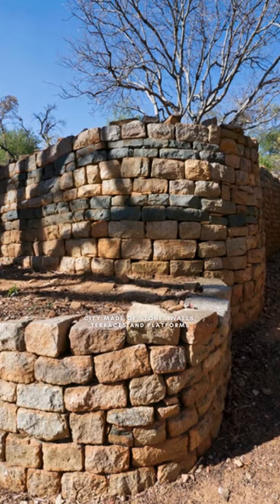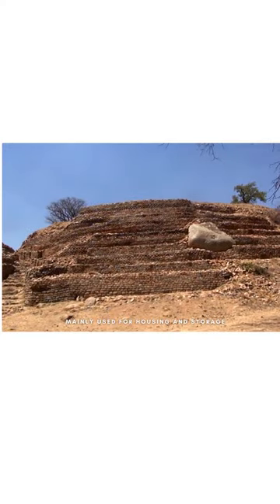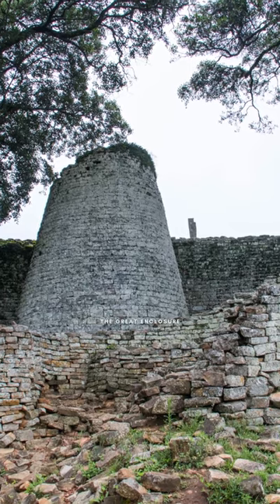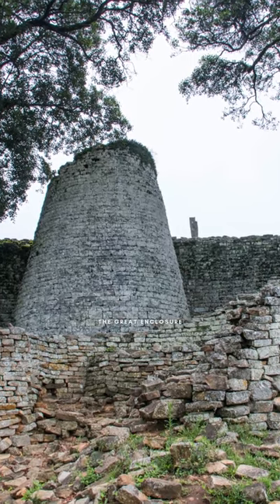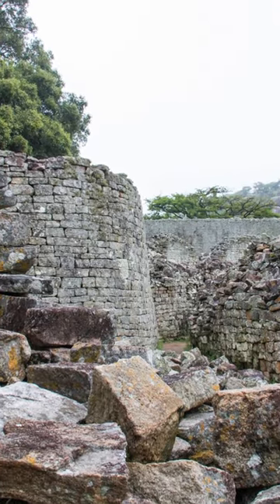The city is made up of a series of stone walls, terraces, and platforms, which were used for housing, storage, and other purposes. One of the most interesting features of the Kami Ruins is the great enclosure, which is a large circular stone structure that is thought to have been used for religious ceremonies.